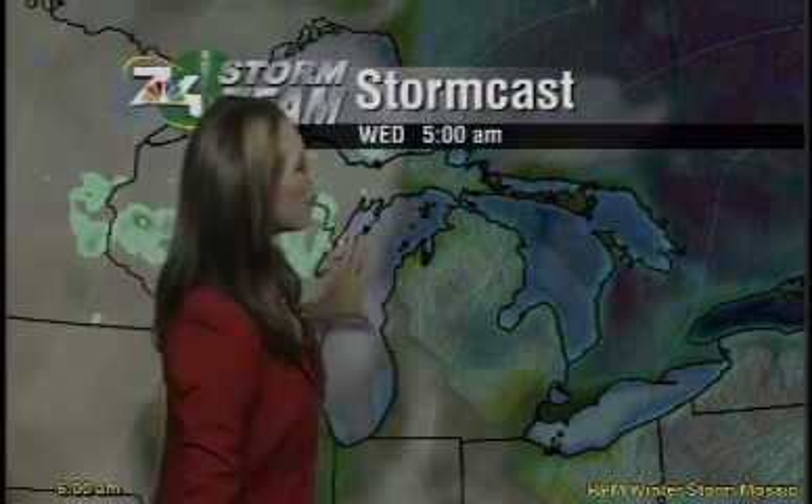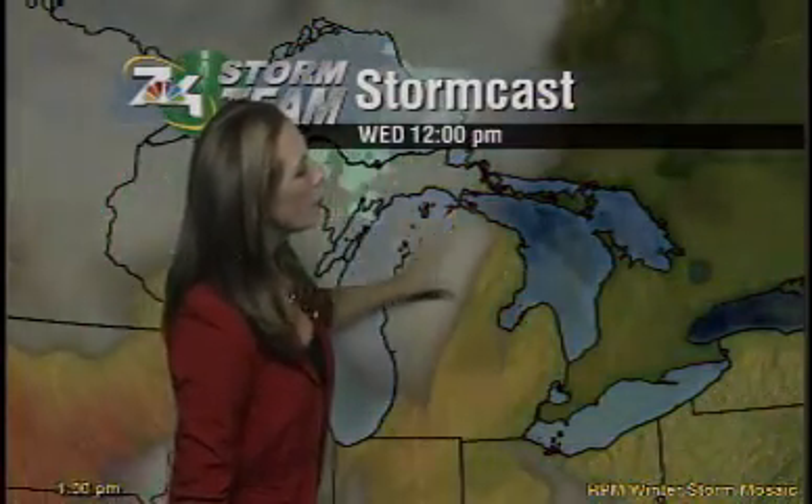Let's take a look at Stormcast. Here's where we are now heading throughout the day today. The bulk of the rain will remain in the eastern UP and tip of the mitt, but don't rule out a passing shower if you are in the lower peninsula. Just keep that umbrella handy as we go throughout the day today.